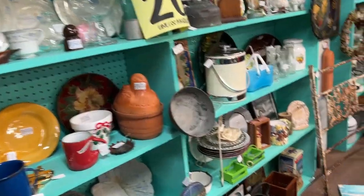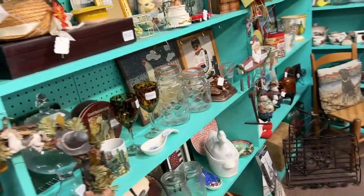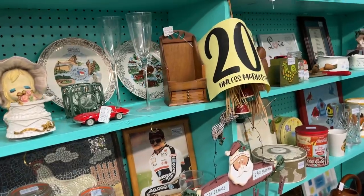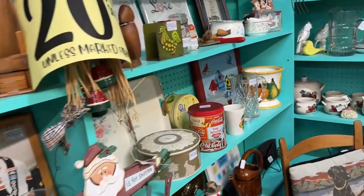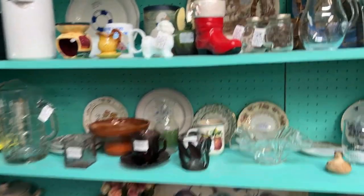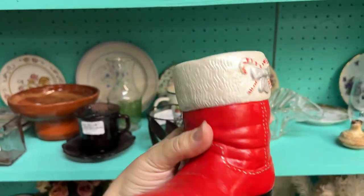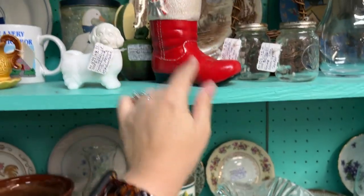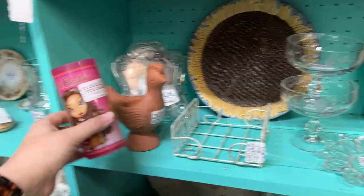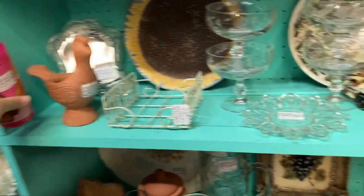I found a couple more things since I turned off the camera. I'm trying to look for small and different. Even for the small stuff — $7.50, that's not bad. It's like a cowboy boot as a Santa boot, but that's probably all I can get with it. A Bratz cup — Bianca didn't see that. It's all gross though — not going to show it to her. Leave it there because it looks yucky.